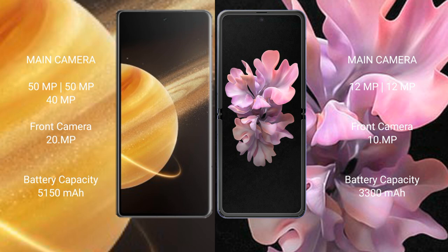Samsung Galaxy Z Flip features a dual camera setup: 12MP plus 12MP rear cameras and a 10MP front camera. Honor Magic V3 has a 5150mAh battery with 66W fast charging support. Samsung Galaxy Z Flip has a 3300mAh battery with 15W fast charging support.